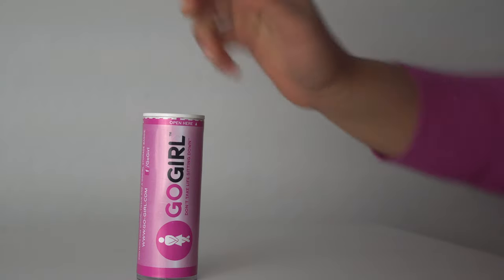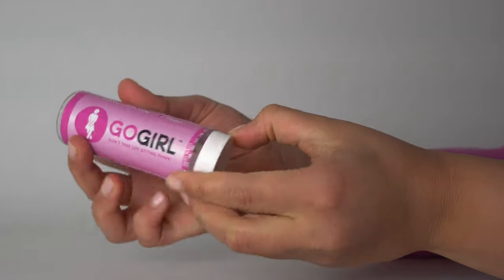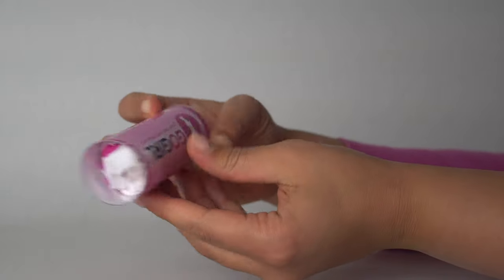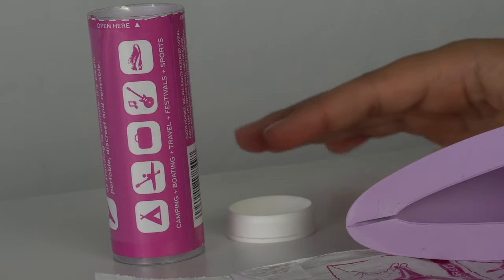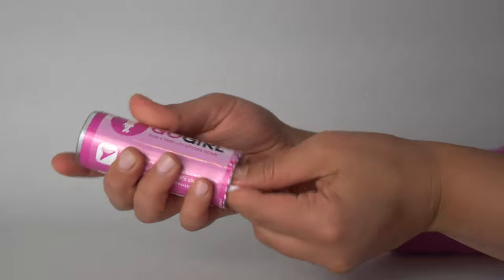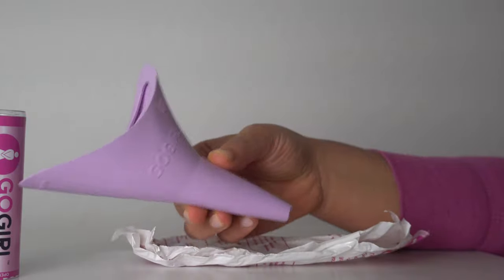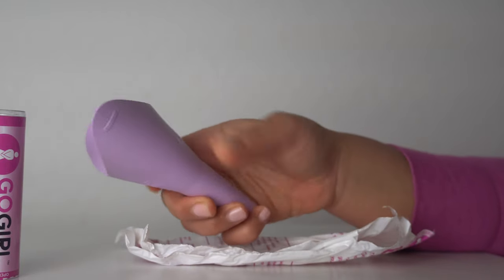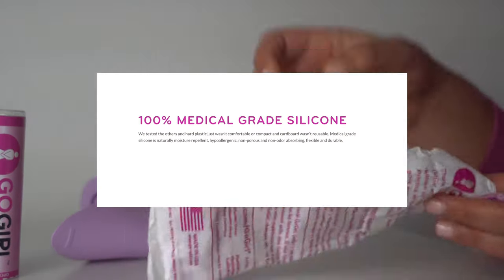Now that we talked about the uses of the GoGirl, let's look at the device and talk about how to use it. When you order your GoGirl, it comes in a cylindrical shaped tube. It's very lightweight, very compact, and TSA approved in case you plan on traveling with it. On the outer tube, there's information about when you can use the GoGirl for sports, camping, or boating. Inside the tube, there are three main pieces. The first one is the funnel or urination device itself — a very pretty color. It's 100% BPA free and made of 100% medical grade silicone, so it should be very safe to use.